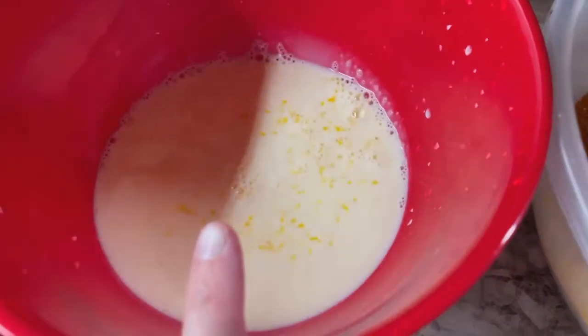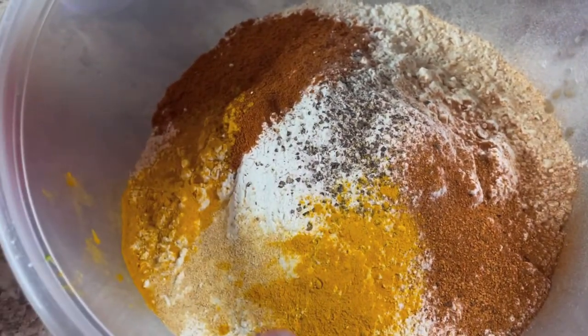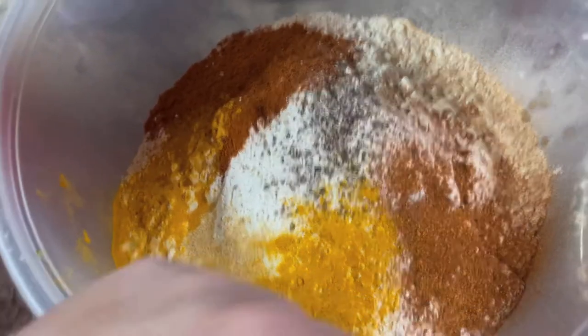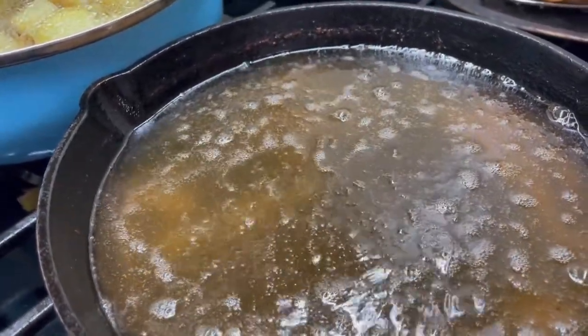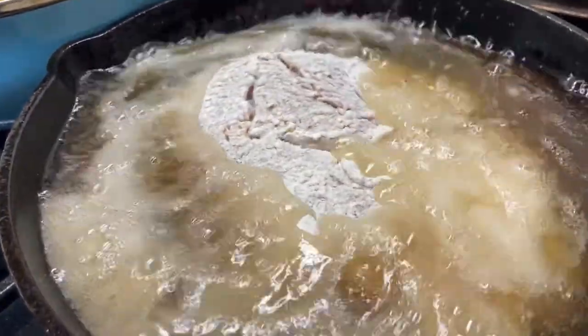This is just one egg whisked with some milk, and then over here I've got my flour with paprika, turmeric, garlic, onion powder, salt, pepper, Cajun spice, and some more turmeric. I'm just frying away on my pork chops, getting them going at medium-high heat, and cooking them until they are 145 degrees internal temperature.